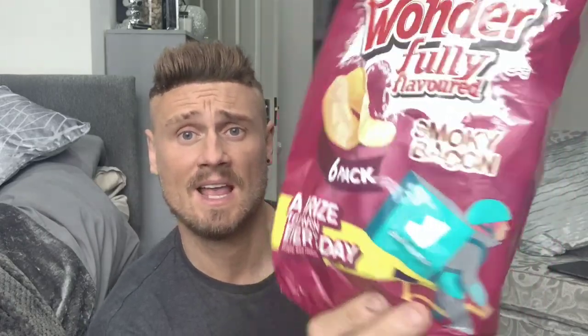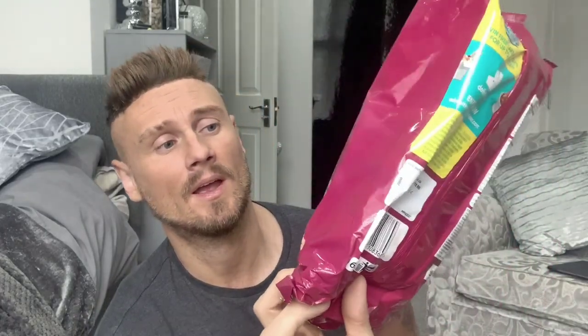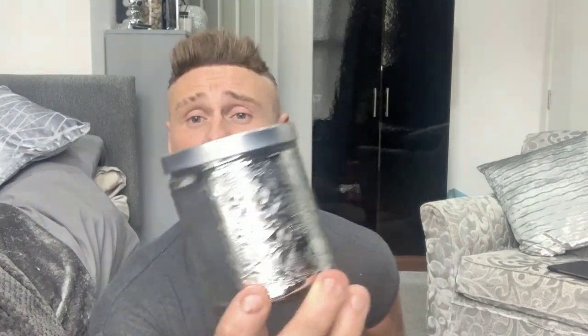Then I love smoky bacon crisps — good old Golden Wonder. These were only 95 pence for six. Yeah, grabbed those as well — 95 pence for six smoky bacon.